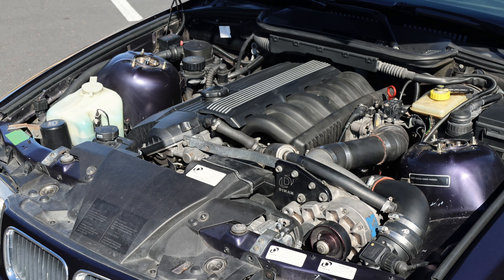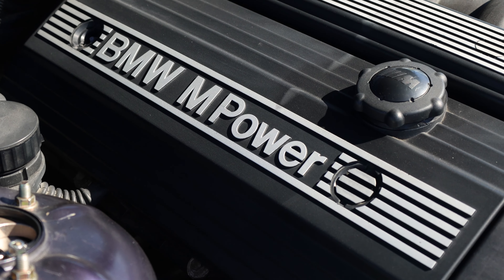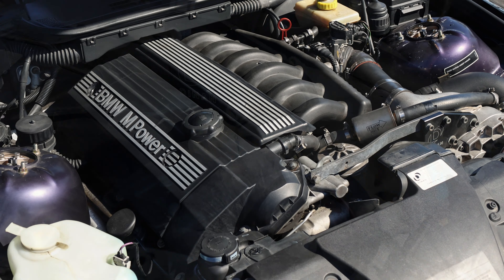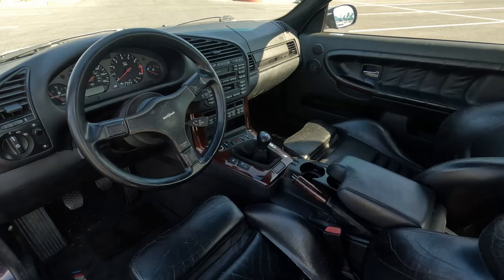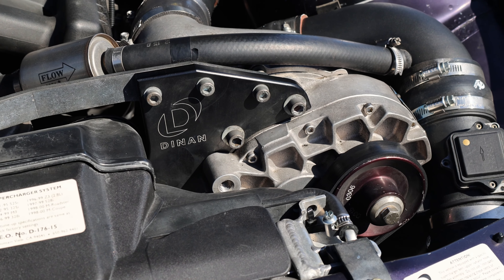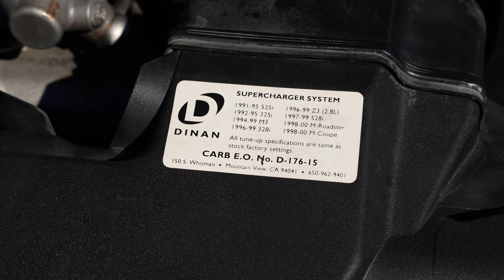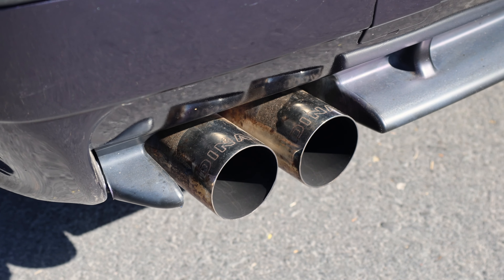Under the hood is now a Dinan supercharged straight-six. The E36 M3 was actually the first M3 to receive a straight-six, and it was naturally aspirated from the factory rated for around 240 horsepower in 1996. While we don't have an exact measurement for the current output, it's believed the Dinan supercharger adds about 100 horsepower, putting the total output over 300 horsepower. The supercharged straight-six is paired with a five-speed manual transmission sending power to the rear wheels. Notable details include the Dinan-branded vortex supercharger kit with CARB stickers, and the full Dinan exhaust system — take a listen.